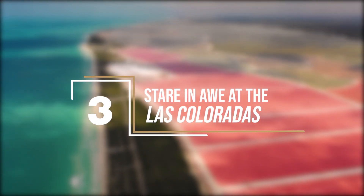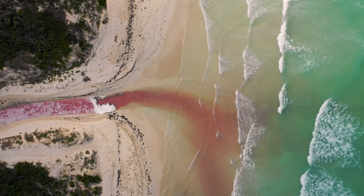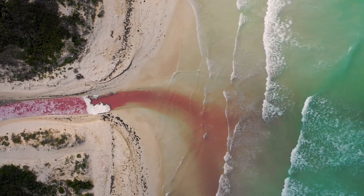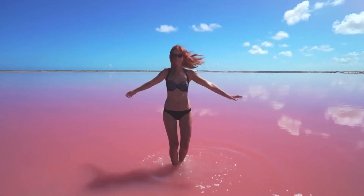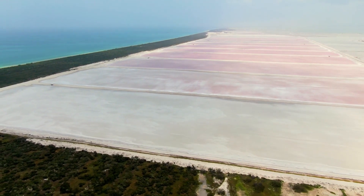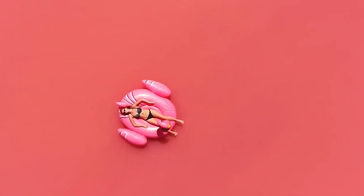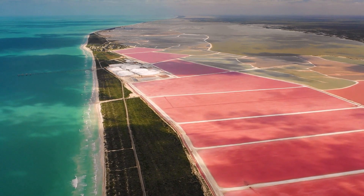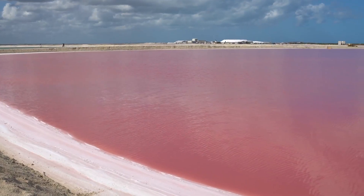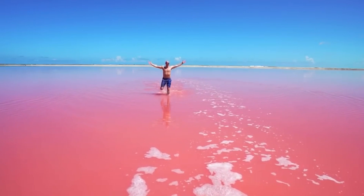Stare in awe at Las Coloradas. You've probably already seen Las Coloradas in photos — now is the time to see these out-of-this-world pink lakes in person. Located three and a half hours away from Cancun, you'll especially love this if you're into scenic views and taking photos. These lakes are part of a 100,000-acre nature reserve. The pink color comes from brine shrimp, plankton, and red algae that inhabit the lake due to its high salinity. Three and a half hours might be quite a trip, but it'll be worth it because these pink lakes will surely put you in a trance.